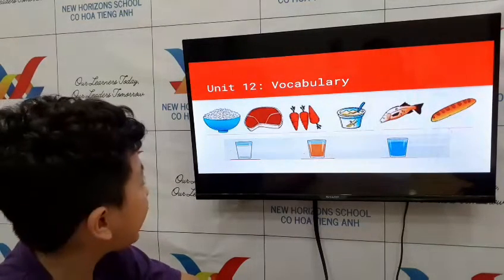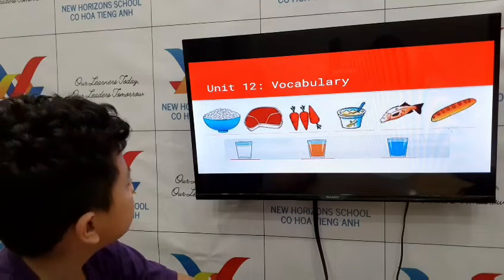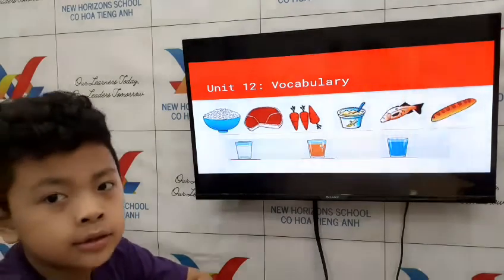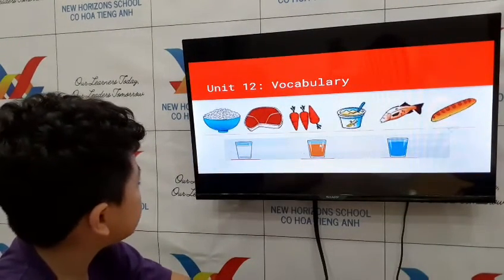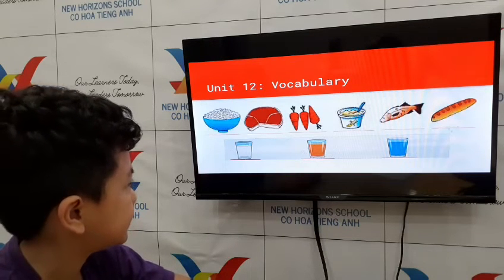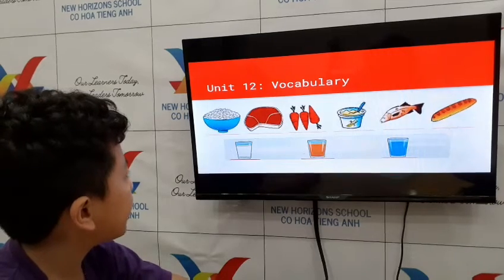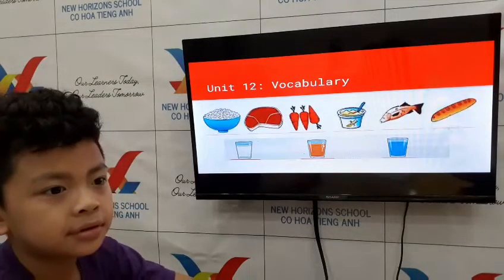How about what do you eat for lunch? I eat rice and meat and water. And how about for dinner? I eat rice and meat and fish. Very good!